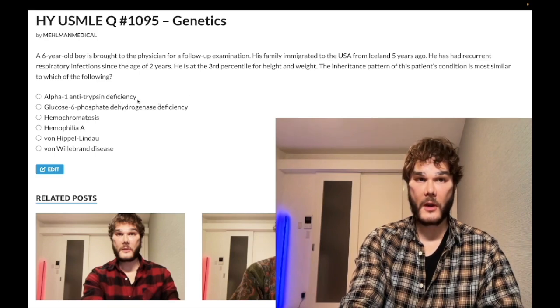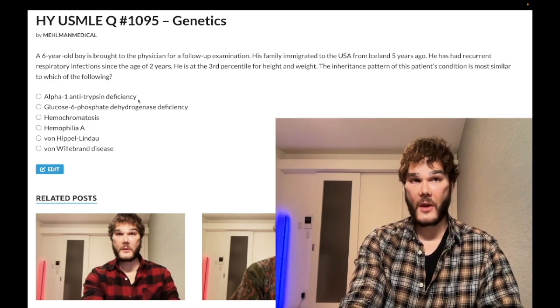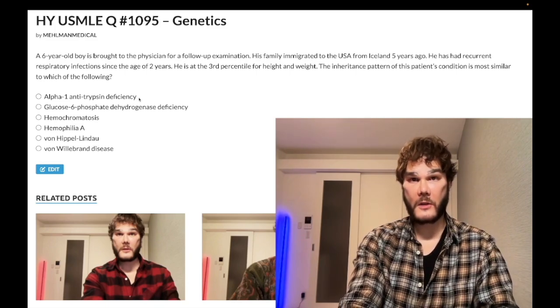Choice A is alpha-1 antitrypsin deficiency — wrong answer. This is co-dominant inheritance. The double Z allele is the most adverse for disease development, causing panacinar emphysema and cirrhosis. Alpha-1 antitrypsin is an antiprotease produced by the liver that normally travels to the lungs to break down elastase. Deficiency leads to increased elastase activity in the lungs causing emphysema, plus cirrhosis at the liver.